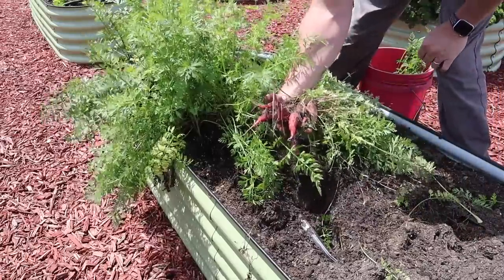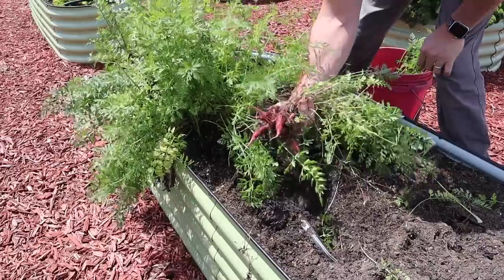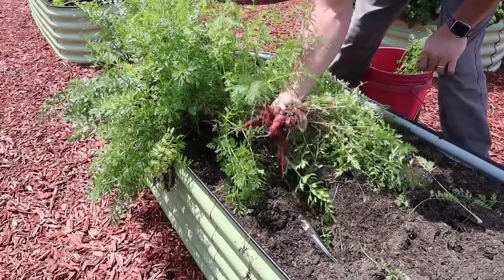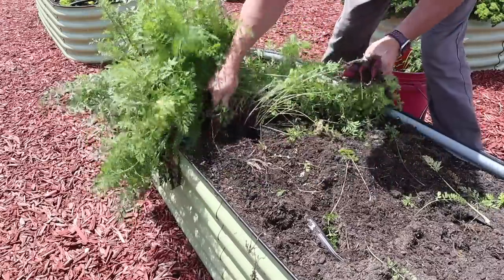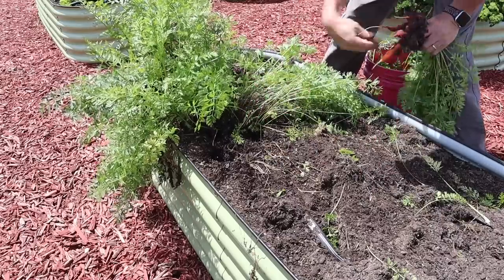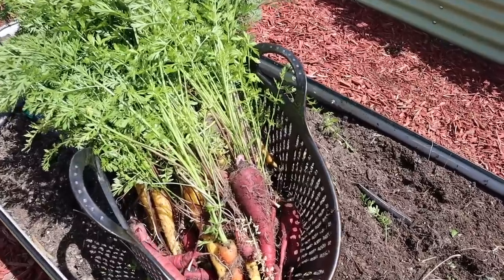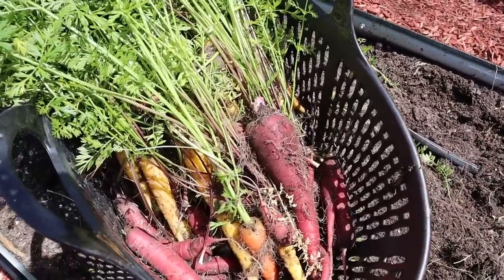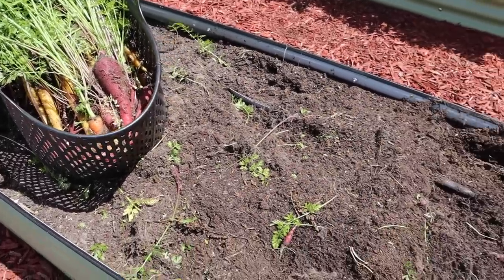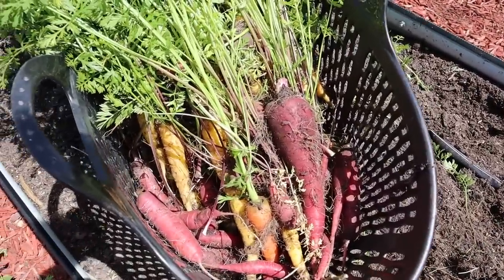There's some of that size inconsistency I was telling you about. I didn't have this happen with this Dragon variety last year - it was pretty consistent for me. But I'm guessing that has something to do with the arctic blast, or maybe we just planted them too thick. Somehow an orange carrot snuck into the mix there. Not our best ever purple carrot performance. The ones I got at the beginning of the row for Easter were a little more consistently sized. On the back end of the row, for whatever reason, we got some big carrots and some little carrots.